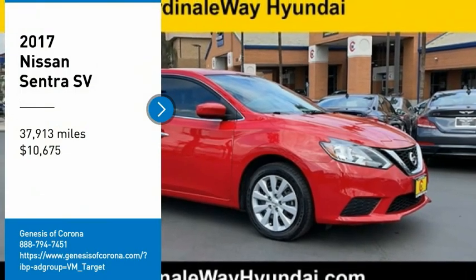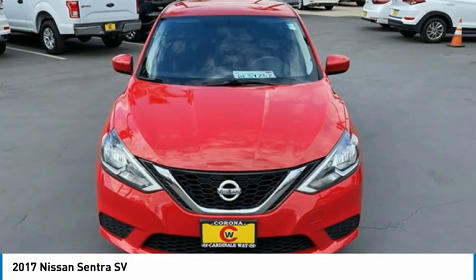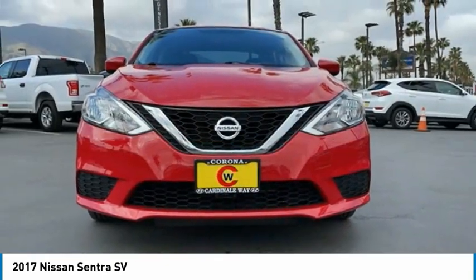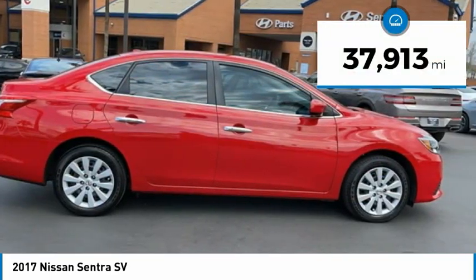Make a great choice today with the 2017 Sentra. With its spacious and versatile interior and stellar fuel efficiency, the Nissan Sentra is the obvious choice for anyone who wants to enjoy a stylish and comfortable ride, and is priced below $15,000. This vehicle has less than 40,000 miles.